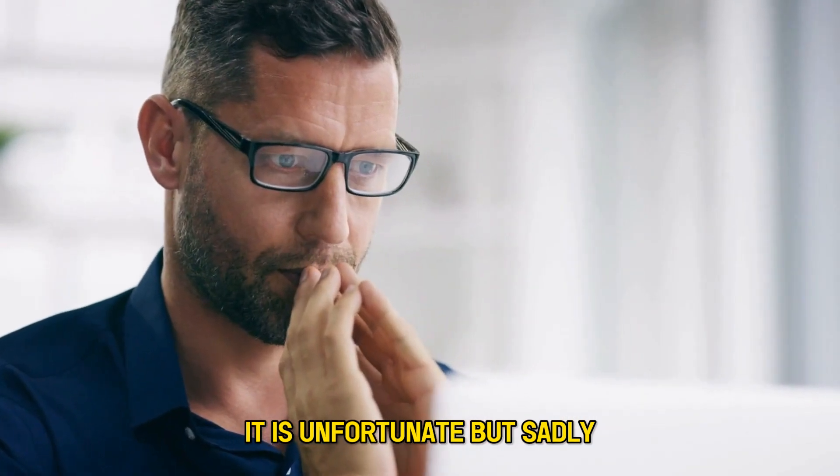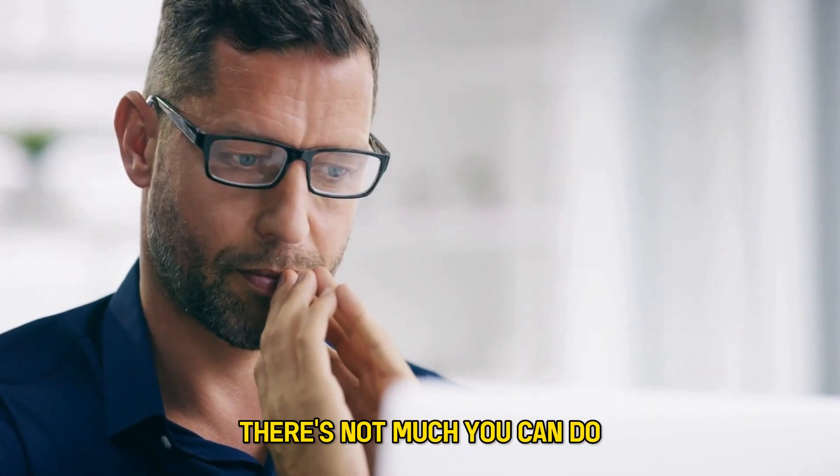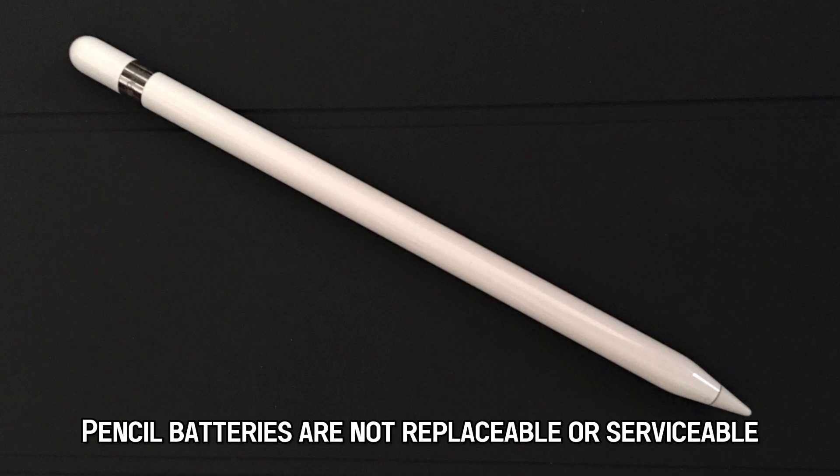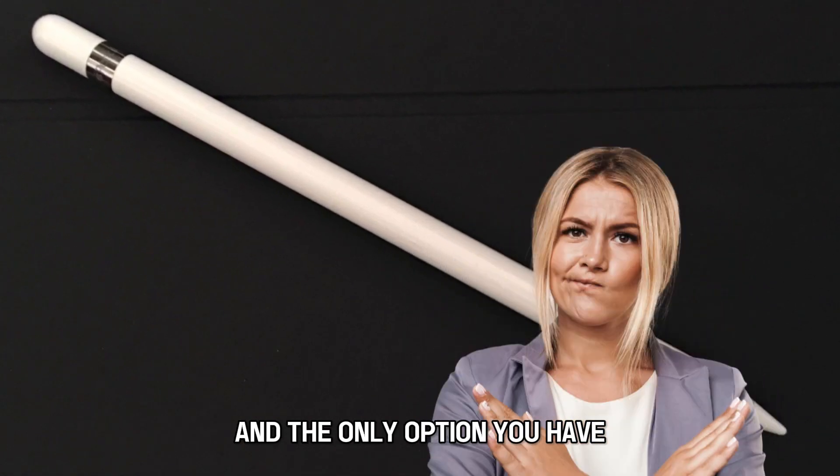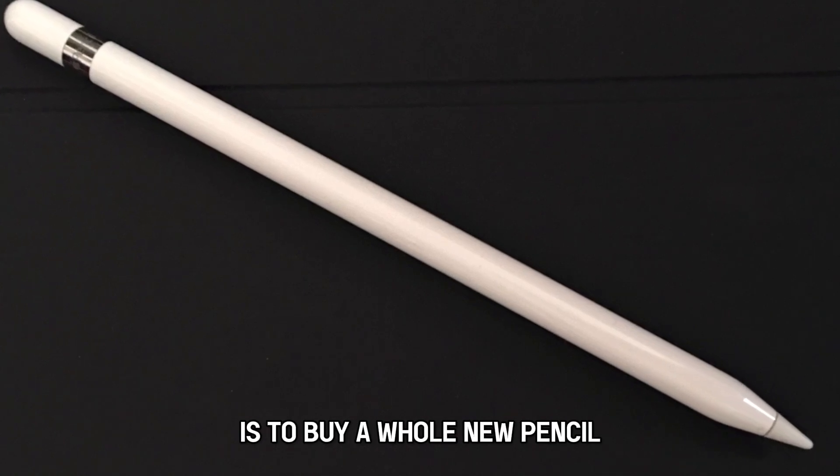It is unfortunate, but sadly there's not much you can do. Apple Pencil batteries are not replaceable or serviceable, and the only option you have is to buy a whole new pencil.